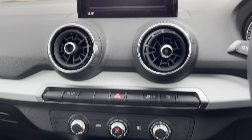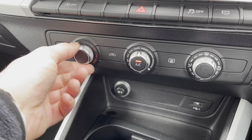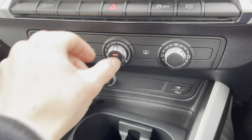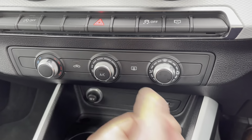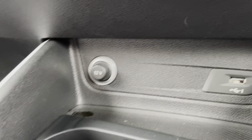Moving back to the centre console, we have the air conditioning system which is very user-friendly — simply switch on, set your temperature and position, and away you go. Just below we have a 12-volt plug socket and USB port, ideal to charge your electronic devices.